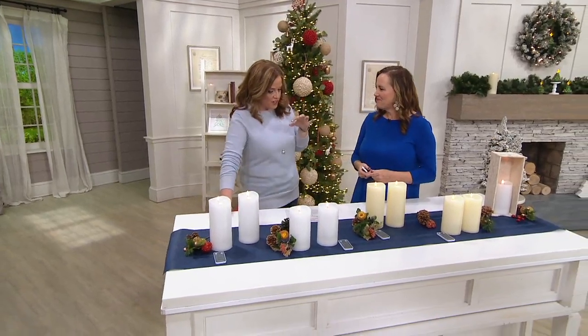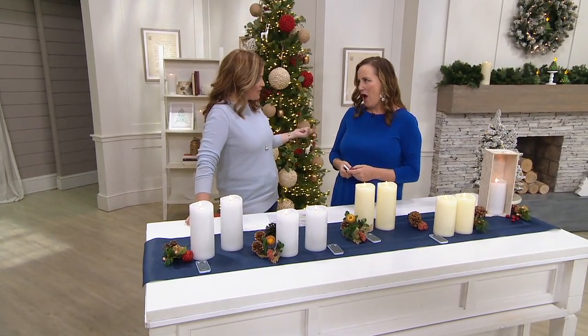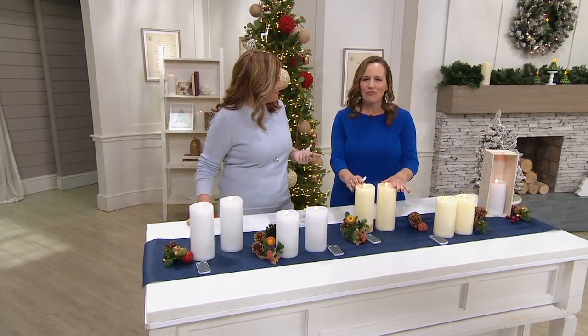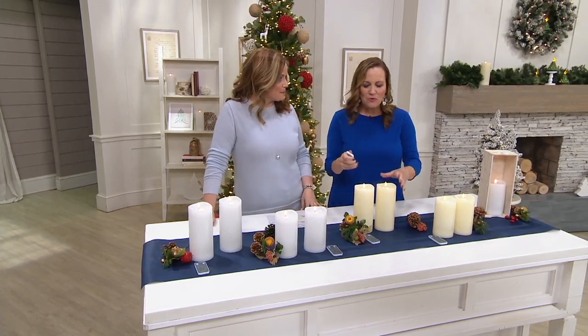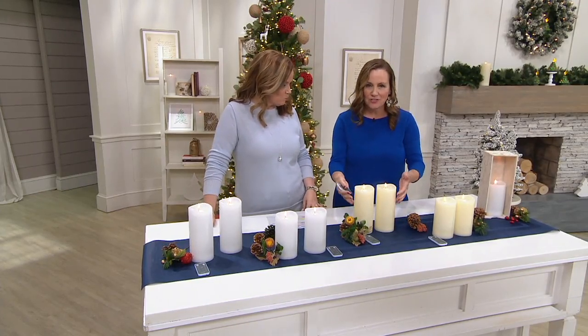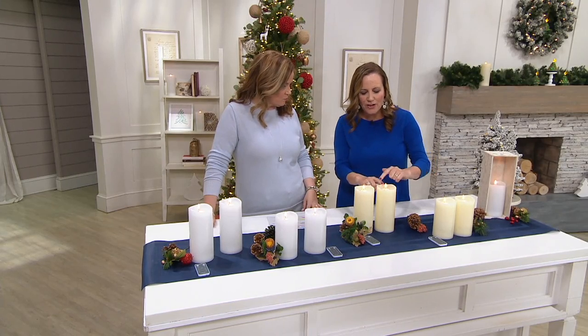When it comes to folding flame pillars, let's start with folding flame — what does that mean? This is the most advanced technology we've ever offered with Candle Impressions. There's nothing else out there like it; no other candle company has it. With eight inches tall, solid wax, it has the look of our classic wick and the look of our mirage with that moving flame.